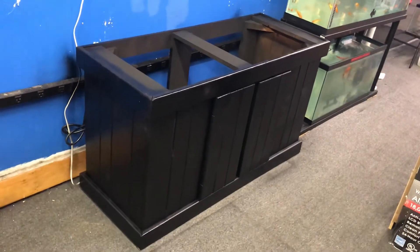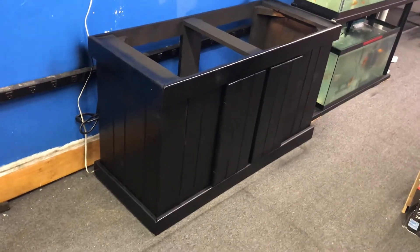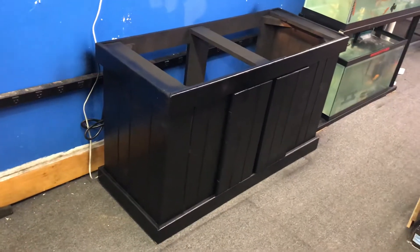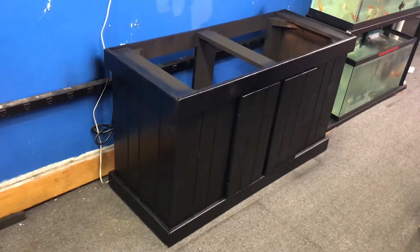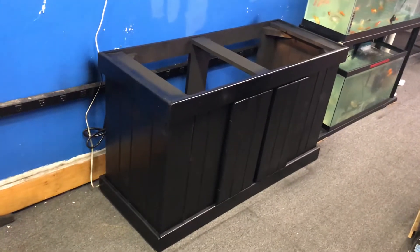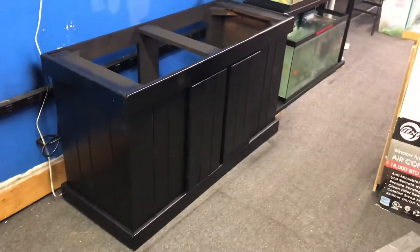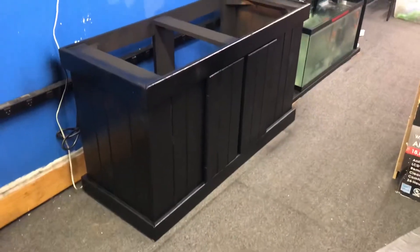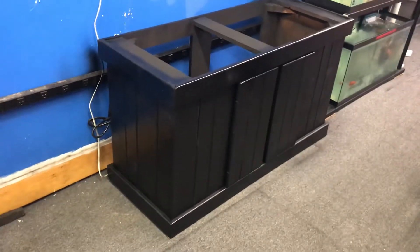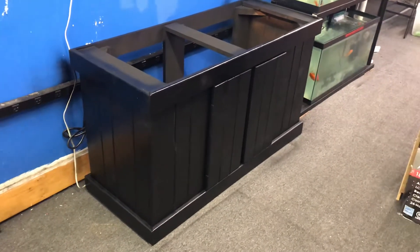Here at the Fish Tank Guys store in Philadelphia, Pennsylvania, I have a fish tank stand that fits a 75-gallon, 90-gallon, or 110-gallon tank. Stand only, 150 bucks, has a fresh brand new paint job. The stand will pretty much fit any tank that has a 48-inch long by 18-inch wide footprint.